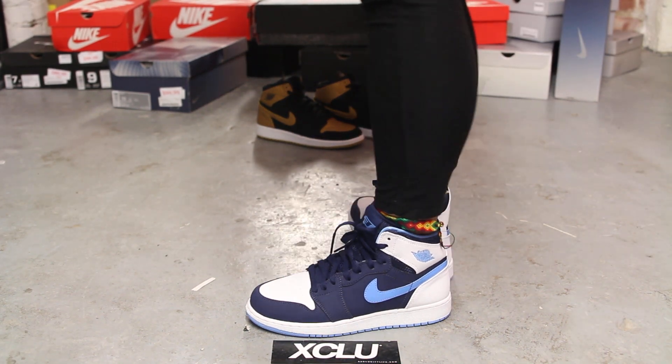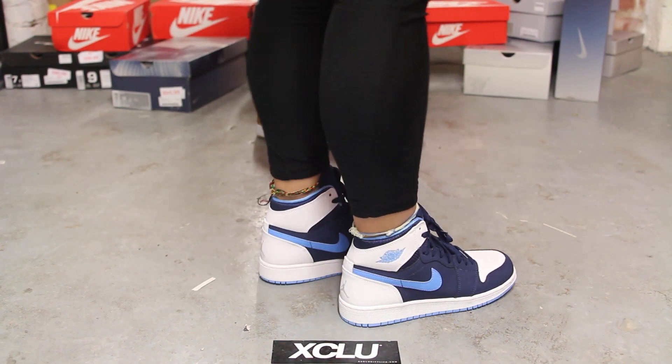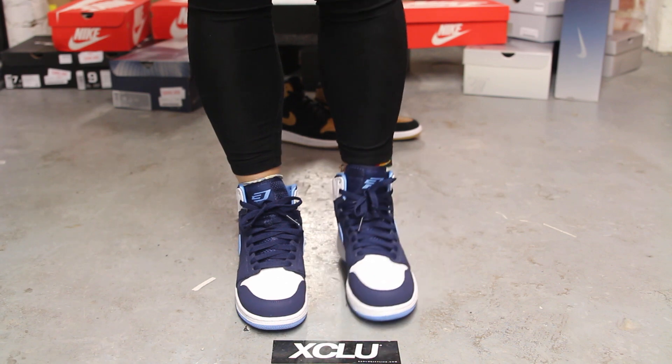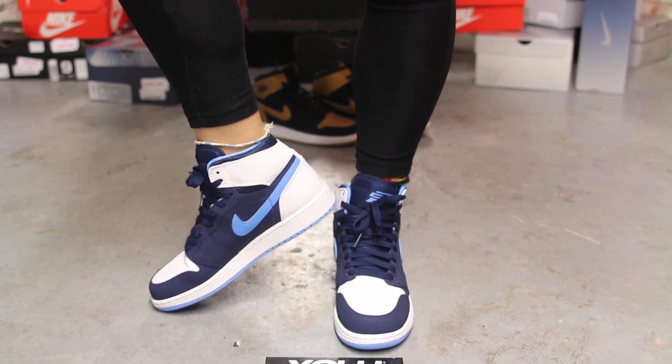Alright ladies, so this is what the Air Jordan 1 Mid CP3 looks like on feet. We did do an unboxing video for these shoes, so if you haven't checked that out, you could go check that out first. And we are filming in HD — 1080p — so you can get a better look at the shoe.